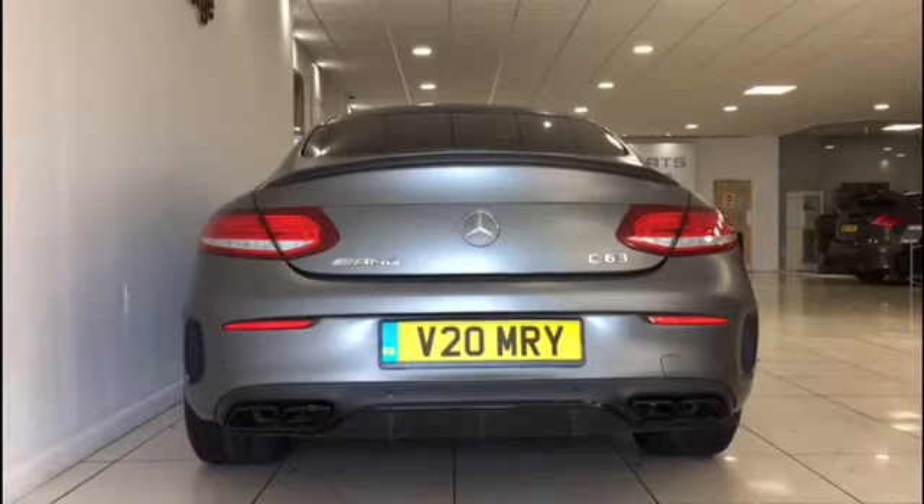This is the Mercedes C63 Coupe AMG. It has a 4 litre engine and it's a V8 bi-turbo. It's a cabriolet so the roof comes up, and its top speed is 290 km per hour. It has 469 BHP and goes from 0-60 mph in 3.7 seconds. I like this one.